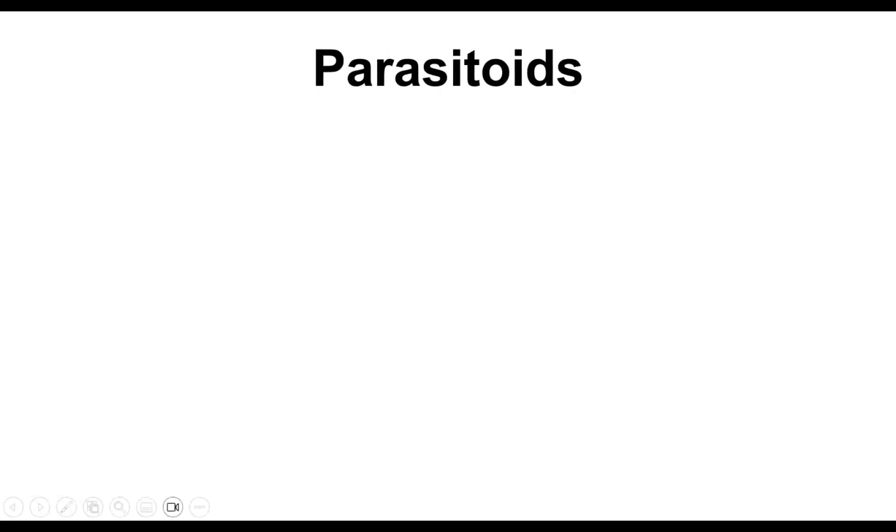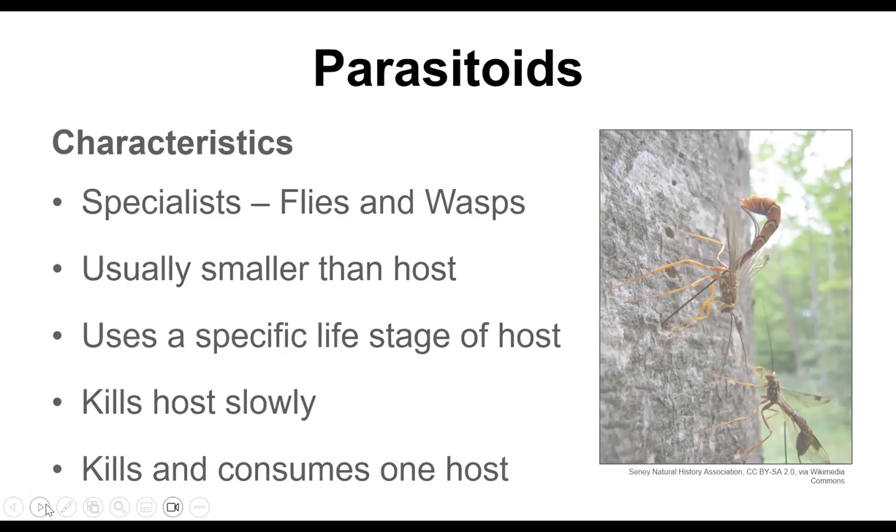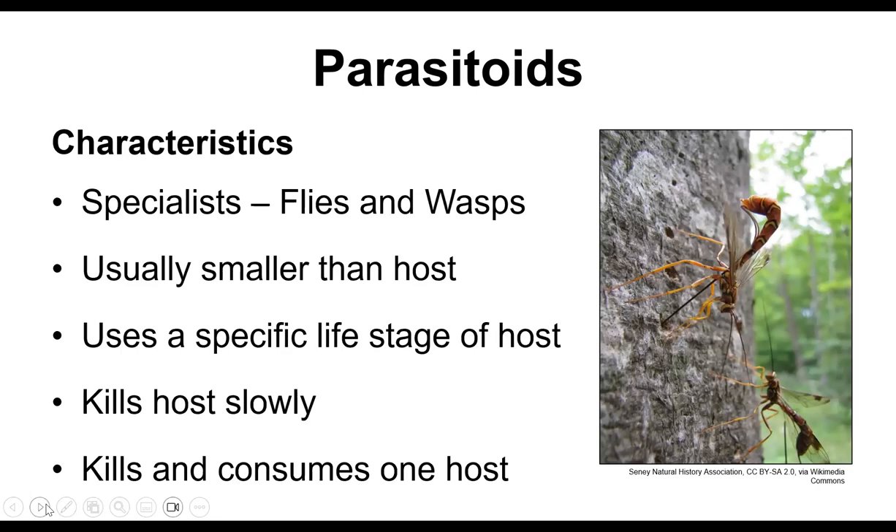Parasitoids are the least known of our beneficial insects in the garden, but they're super important and there are quite a few of them. Some characteristics: they're all specialists, so they won't just parasitize anything. They're all flies and wasps. Their life cycle involves complete metamorphosis — egg, larva, pupa, then adult. Usually they're smaller than the host, but not always — for example, this is a giant ichneumonid parasitoid wasp, which is quite large.